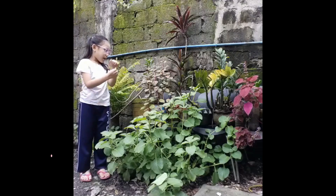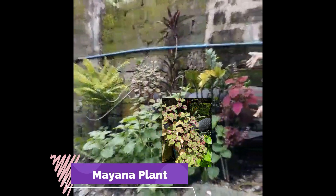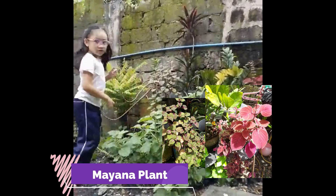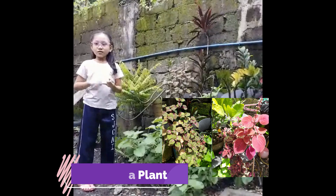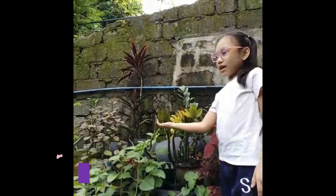You also have here a mayana plant. And this is another mayana plant. A mayana plant can be used for pain, sore swelling, and cuts.